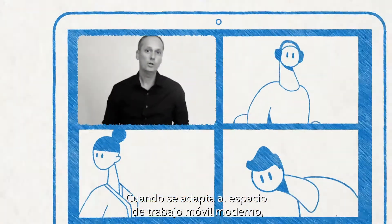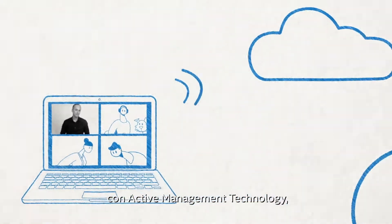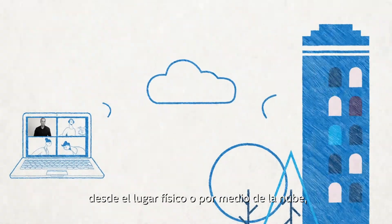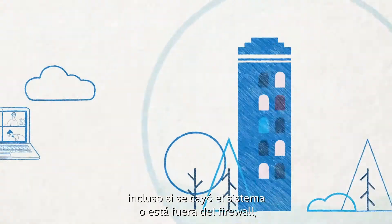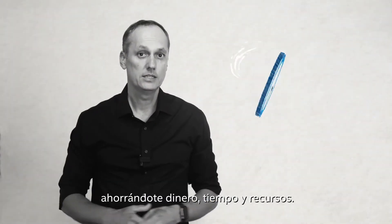Adapting to the modern mobile workplace, the Intel vPro platform leads the way with its active management technology, enabling management or remediation whether on-premise or via the cloud — even if the system is down or outside the firewall. Saving you money, time, and resources — this is the Intel vPro platform, built for business.